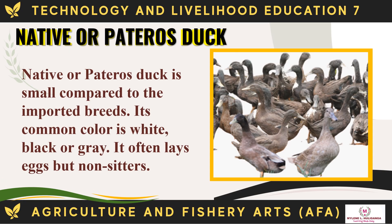The following are the breeds of ducks. First is the Native or Pateros duck, which is small compared to imported breeds. Its common color is white, black, or gray. It often lays eggs but is a non-sitter.